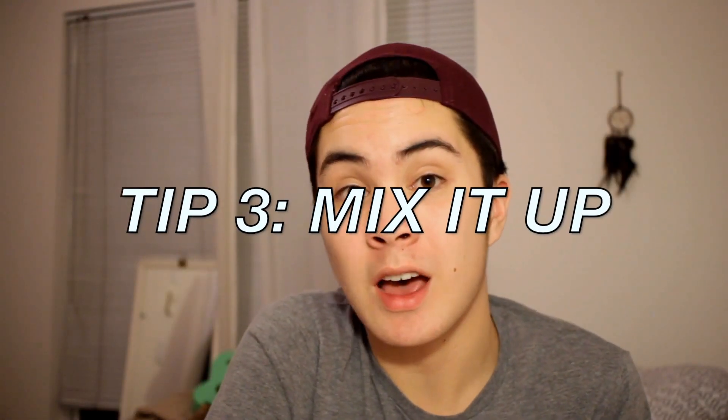The third tip is to mix it up — you should regularly change up your products. I find that when I use the same products over and over again, my skin builds an immunity to that certain product and it will no longer be as effective as when I first started using it. So I'll go out and pick up some new cleansers and different products so that my skin is refreshed. I'm really obsessed with Lush products right now and I find that they work really well on my skin.